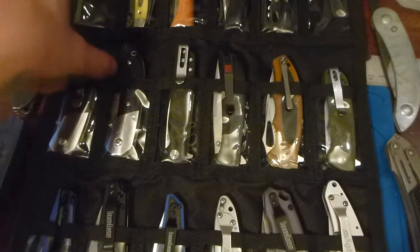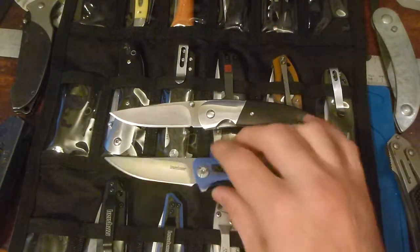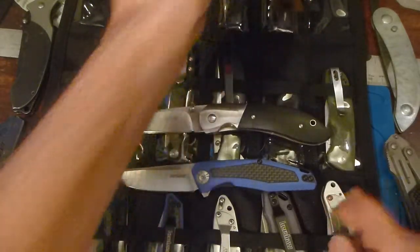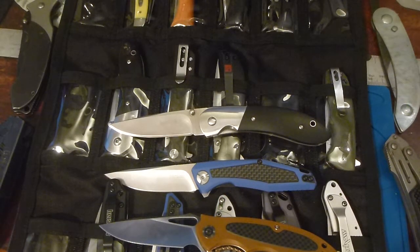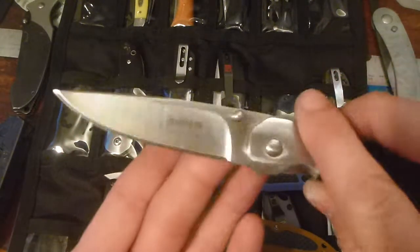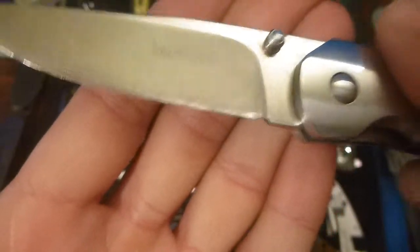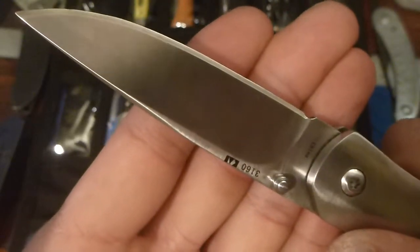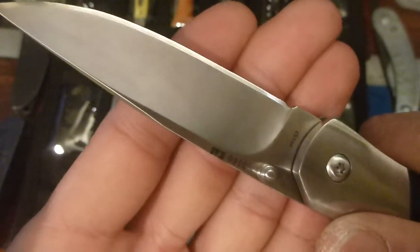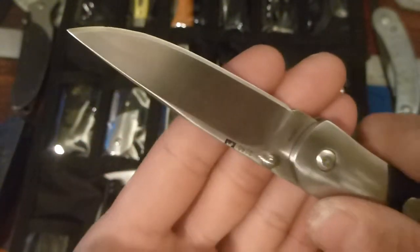And my very last pet peeve: the sharpening choil. It absolutely drives me bananas that a knife company cannot get a sharpening choil correct. If you don't do a sharpening choil correctly, don't put one on there at all — because all you're doing is taking a bite out of my blade that I have to go back and finish, wondering why I just paid money for this knife that's not even complete. There's just a chunk of this blade missing because this sharpening choil doesn't even clear the plunge line, so it's useless.